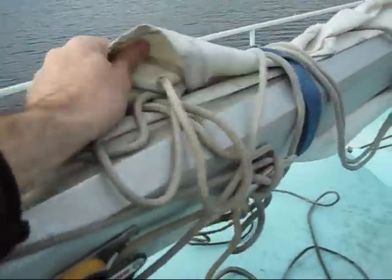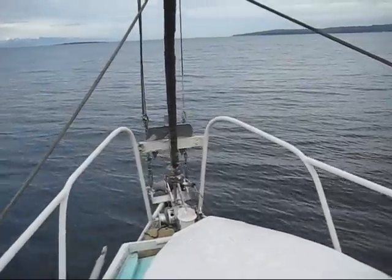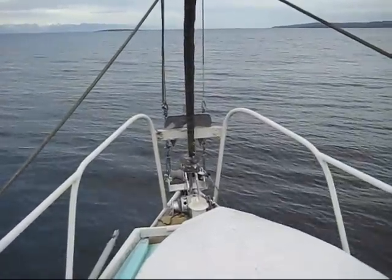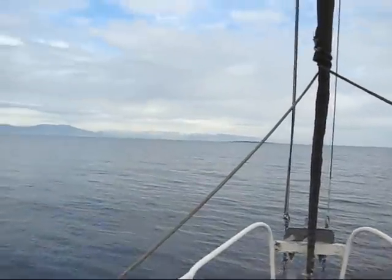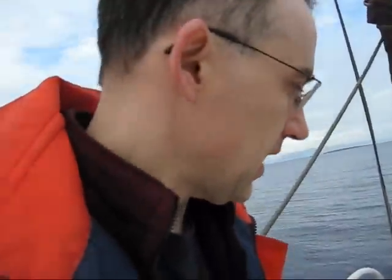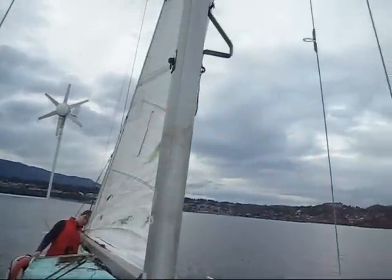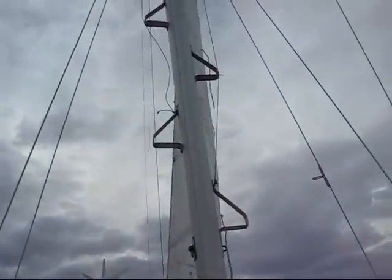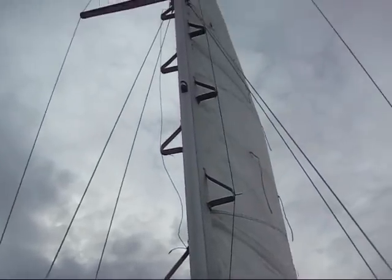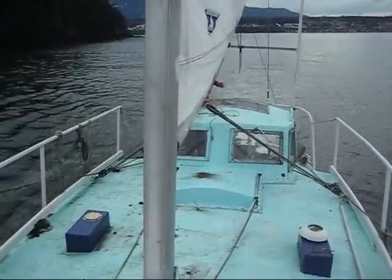We might as well get these pulled out. We're actually out into the Strait of Georgia now and we have the mainsail hoisted. We're about to hoist the jib. The main has gone up nicely, filling nicely. There's a little bit of wind out here and everything's working really well.